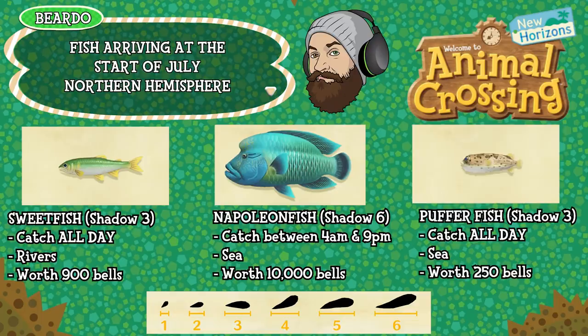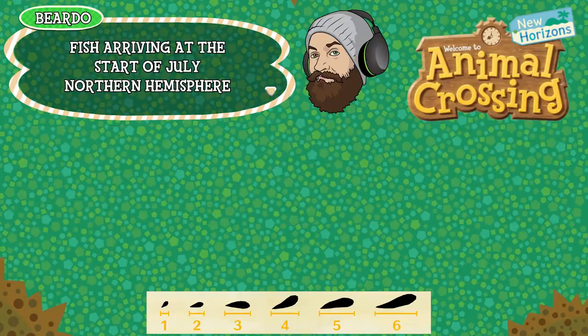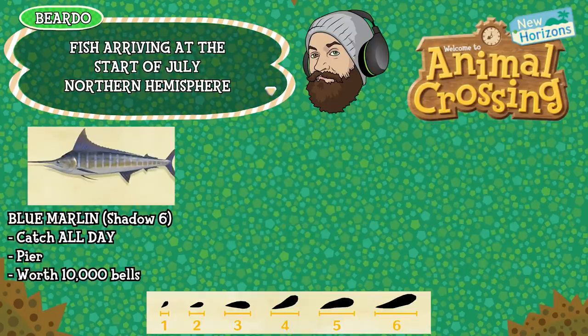Then we have the Puffer Fish, this is another shadow size 3 so a medium size, can be caught all day, is found in the sea and is worth 250 bells. Next up we have the Blue Marlin which is making a return — it's been available in the Northern Hemisphere before but it's back now. It's shadow size 6, so a huge shadow, can be caught all day long, is found specifically off the pier into the sea and it's worth 10,000 bells.